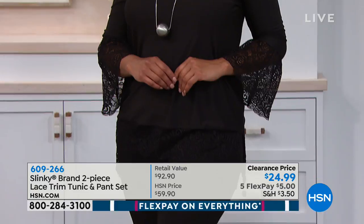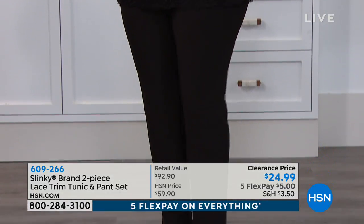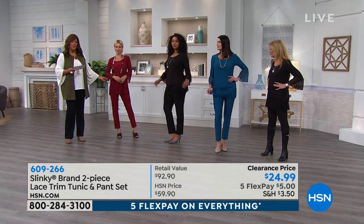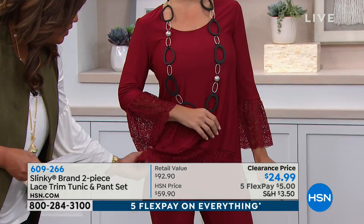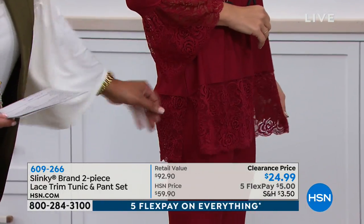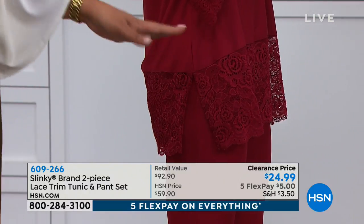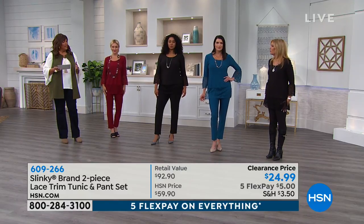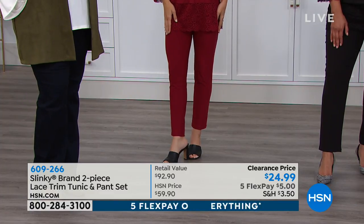Write down your order number. It is 609-266 — $5 to get this whole pants set home. You have this beautiful scallop lace that looks so incredibly expensive. Normally it's $59 just for the tunic. Lauren, if you turn to the side — there's a beautiful split, it gives you movement, it doesn't cling to you. The pants are a simple silhouette — straight leg — and you can pair them back with anything else in your closet. You'll wear those pants all year round.